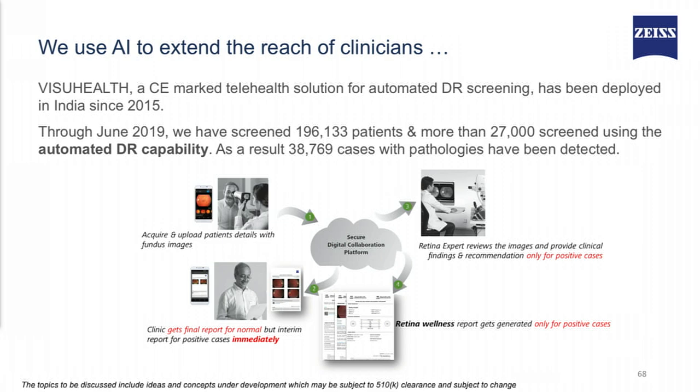Vishu Health has been deployed in India since 2015. Till date, it has been used to screen over 190,000 patients who have no access to healthcare. From November of 2018, we introduced a CE-marked automatic diabetic retinopathy screening tool in the Vishu Health product, because of which over 38,000 pathologies have been detected and these patients have been referred to doctors. These pathologies would have gone undetected if we had not used this tool.